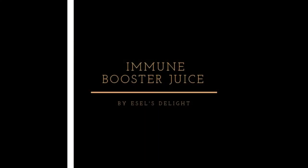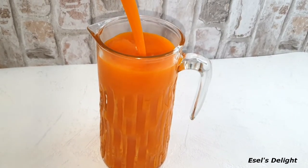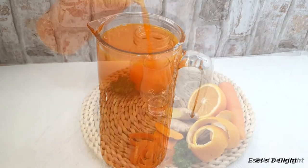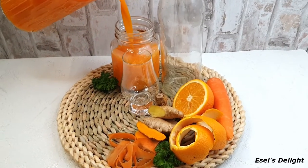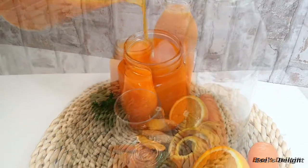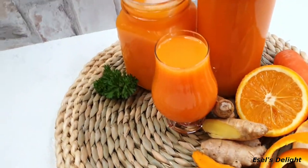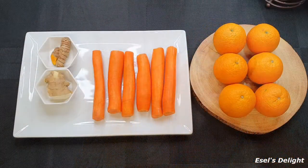Hi gorgeous people, welcome back to my YouTube channel, thanks for tuning in. If you are new, you are most welcome. It's Excel Delight by Salali. Today, as you can all see, we are making an exciting immune booster juice. It's all natural, no foreign additives, very natural. I am so excited to share this recipe with you.